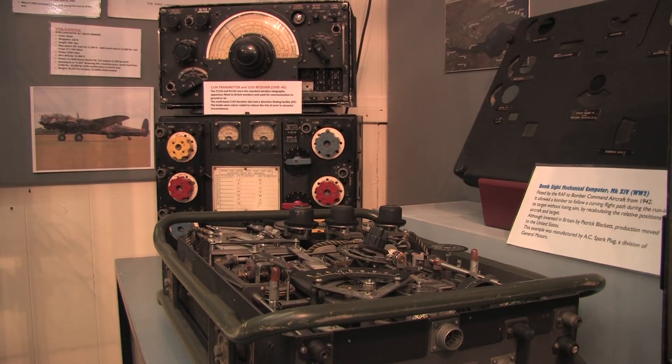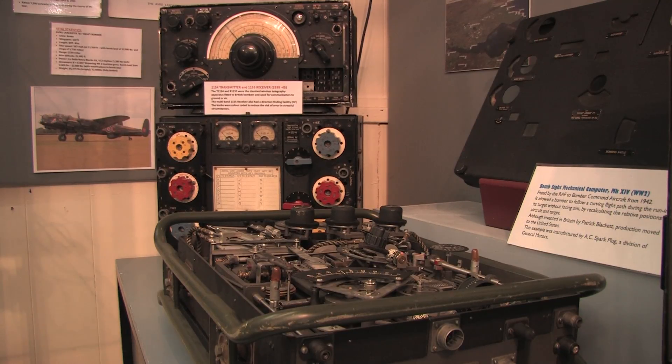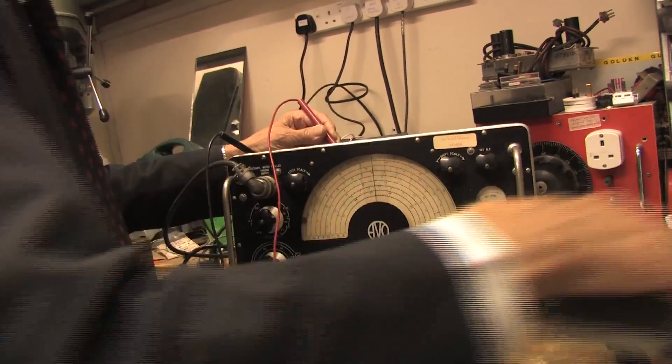I help set up the exhibitions and also act as a guide. Over here, this huge thing was fitted to a Lancaster bomber — it does exactly the same thing but was far easier to maintain and to produce in the first place. I spend quite a bit of my time in the radio room here; we do need a license to be able to operate.